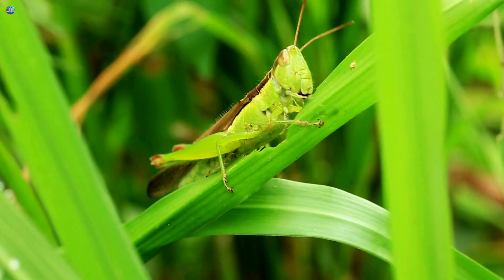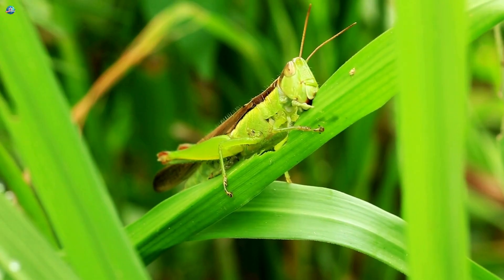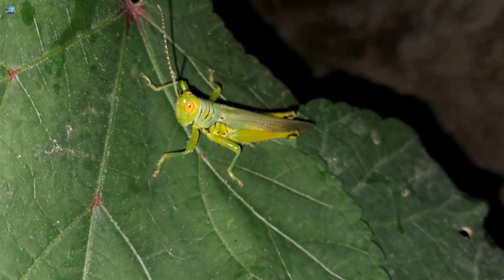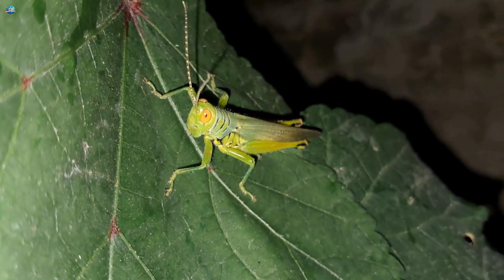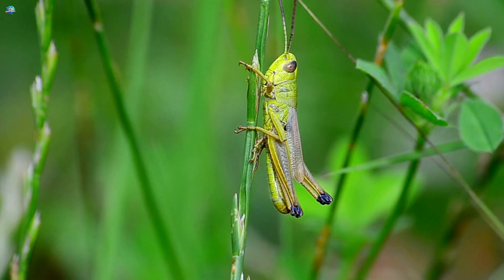Grasshopper! Grasshoppers have long strong legs for hopping far distances. They eat grass and plants and make a soft chirping sound when they rub their legs together. Kids love watching them jump high in the backyard!